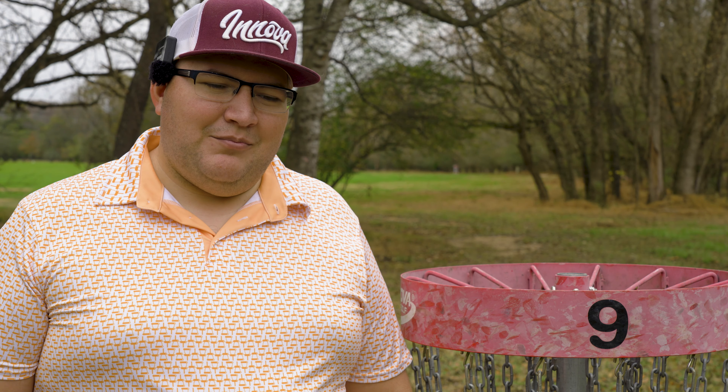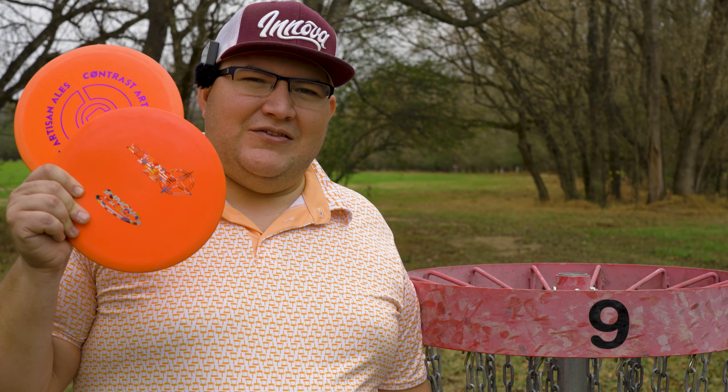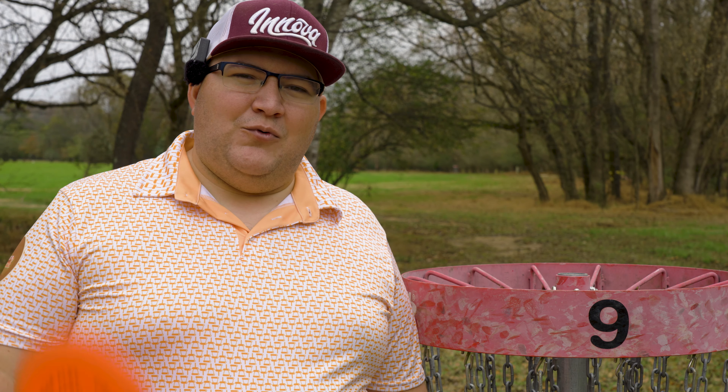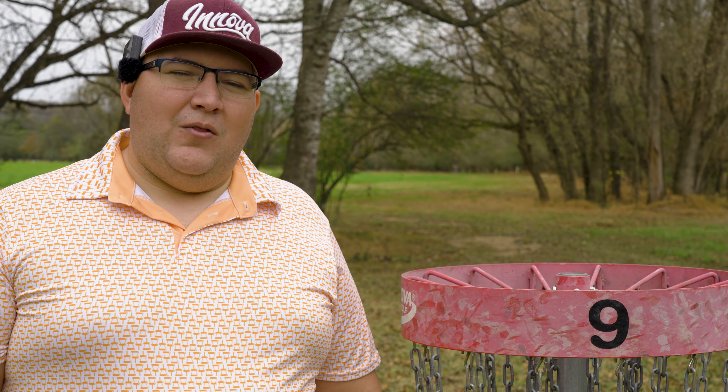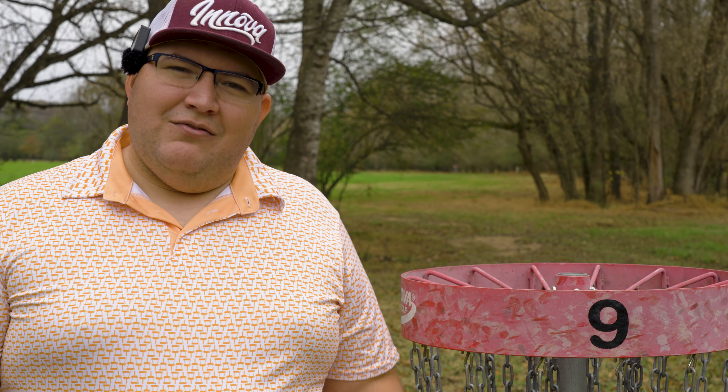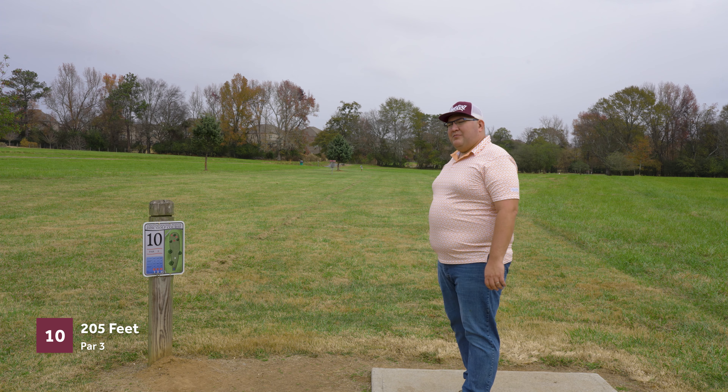Right now we are four down through the front nine. I've had some pretty disappointing drives with the drivers I'm using — a Leopard, a Roadrunner, a Wraith, and a Destroyer — and none of the drivers have really impressed me as of yet. But the mid-ranges, especially this DX Roc and the Star Roc3, have really been pulling their weight and impressing me. Four down through the front nine, not bad.